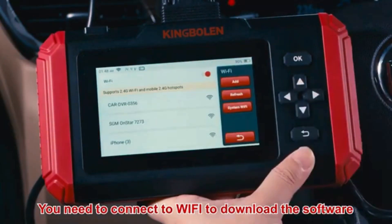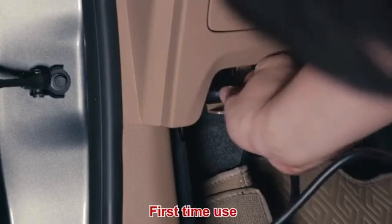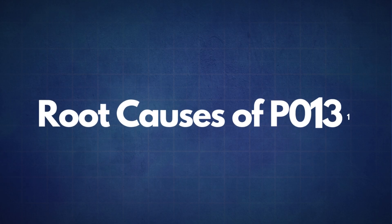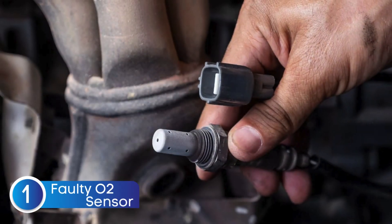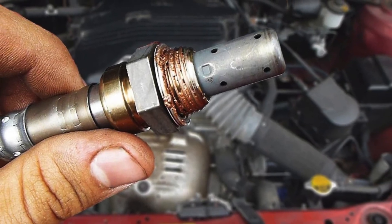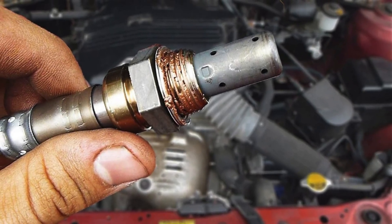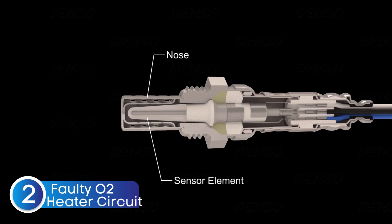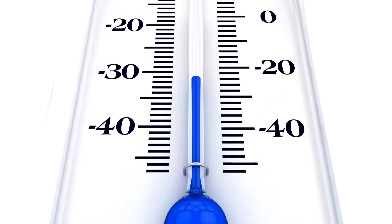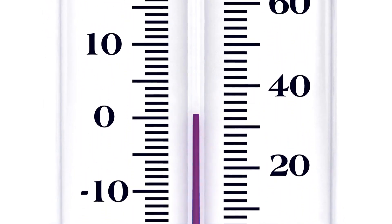If the P0131 code reappears, it's time to look into some common root causes. The first cause is a faulty oxygen sensor — sometimes the sensor itself may fail due to wear or contamination. The next cause is a faulty oxygen sensor heater circuit. Oxygen sensors need to reach a specific temperature to work effectively, which is why many have an integrated heater. A faulty heater circuit can prevent the sensor from reaching optimal operating temperature, resulting in incorrect readings.